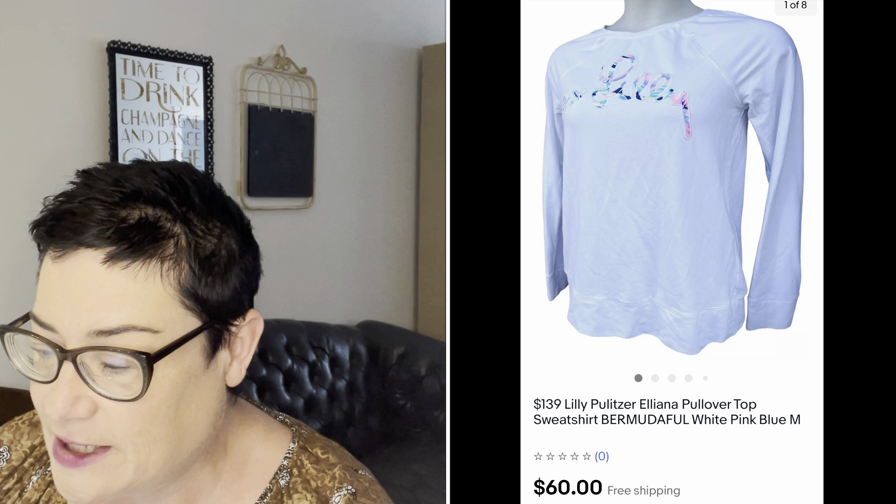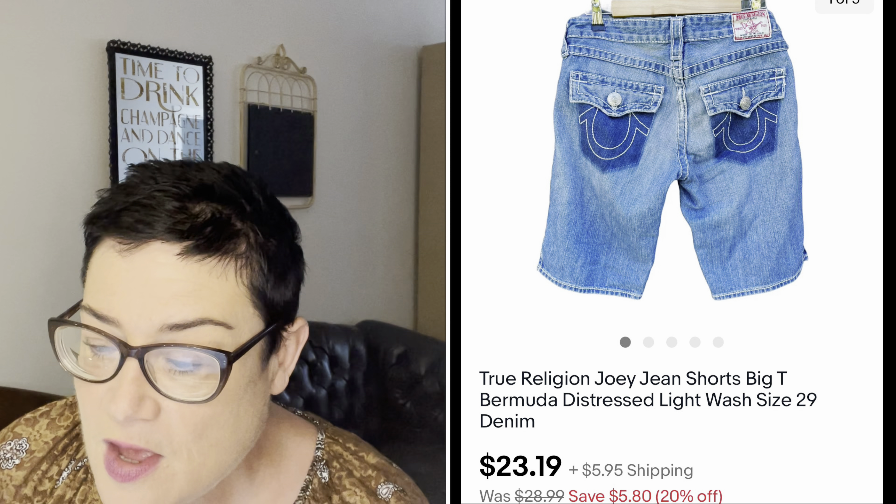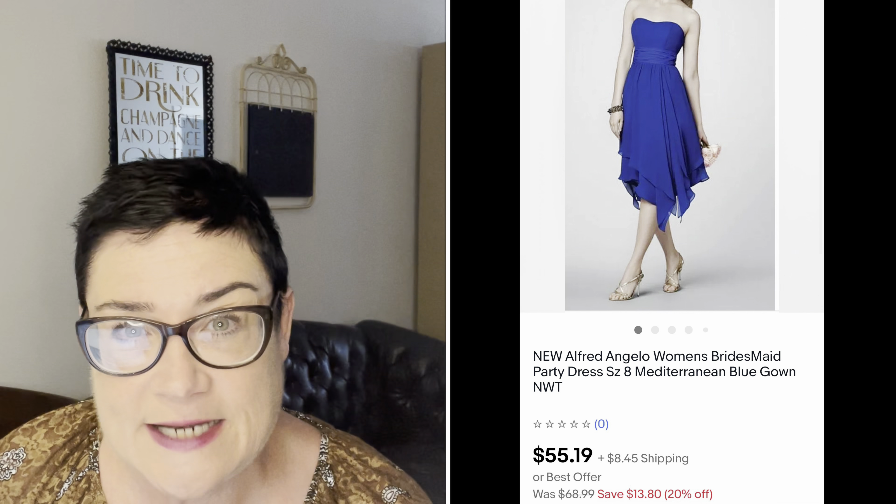Next, a pair of True Religion jean shorts — these sat for a while because I had them listed too high, but as soon as I ran that 22% off sale, they sold right away. These were the Joey jean shorts and they sold for $23.19; buyer was all in for $31.18.